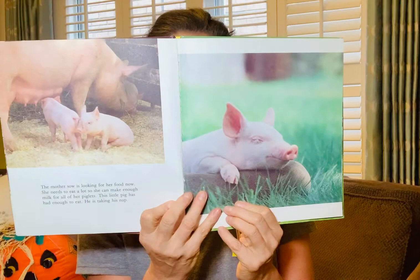Now it's time to play. All the brothers and sisters like to play piggyback, piggy in the middle, and piggy on top. They play all sorts of piggy games until they are hungry again.